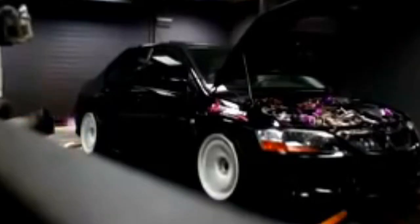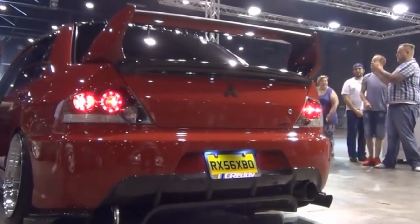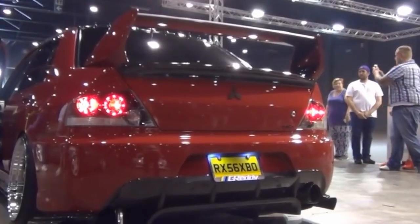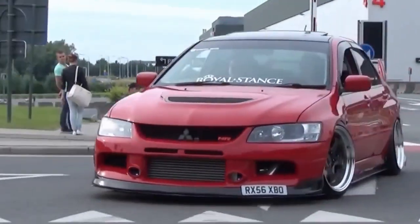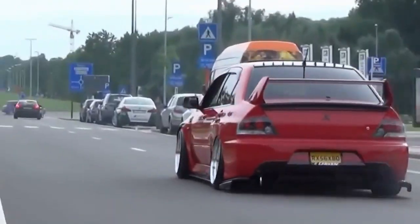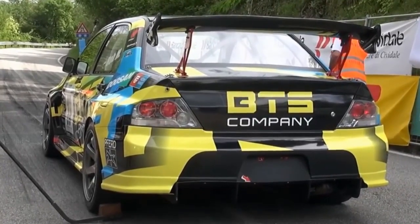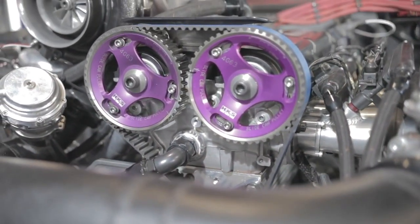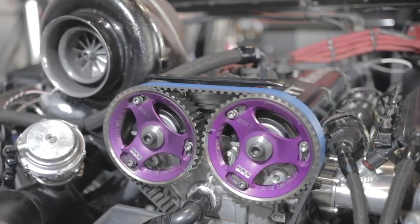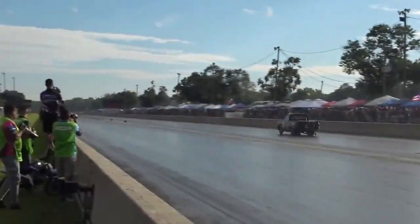EVO 7, 8, and 9 took the 4G63T to its peak. By EVO 9, the engine had evolved into a masterpiece. Variable valve timing with Mitsubishi's MIVEC system brought more torque, better throttle response, and a broader power band. It wasn't just stronger, it was smarter. And here's where the legend really exploded — tuning potential. The 4G63T wasn't just built strong, it welcomed modifications. The cast iron block could handle wild boost levels, the internals were tough, the head design flowed well, and the factory ECUs were surprisingly flexible. With a bigger turbo, a beefed-up intercooler, proper fuel upgrades, and a solid tune, 400 horsepower was easy. And for many, that was just the warm-up.